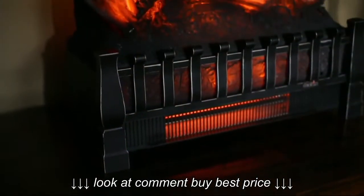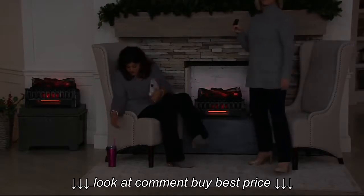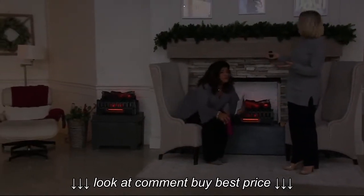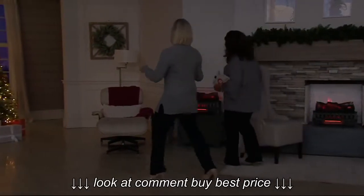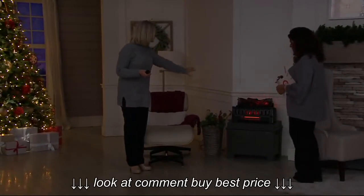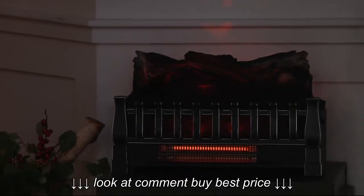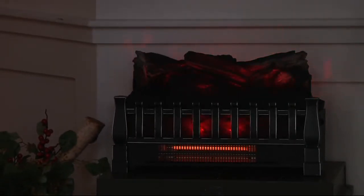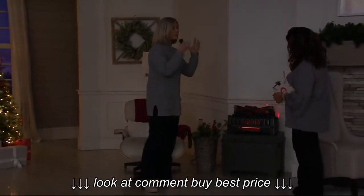We have it here on a mantle too, because QVC customers said they like it as a display as much as an insert. What if someone doesn't have a fireplace? Look what we've done here — isn't that amazing? This one we have running with the heat and the flames, but without the sound on. You can customize it: there are three sound levels, and it also has a manual thermostat so it will cycle on and off. We wanted to bring the complete package — the ambiance, the charm, and the money savings.